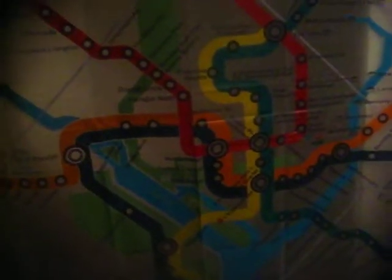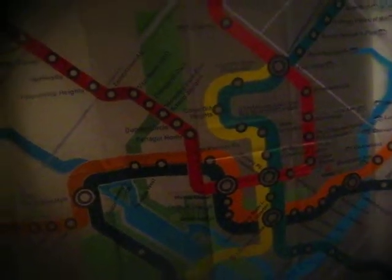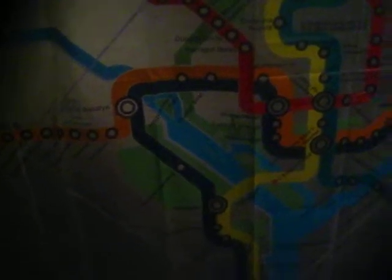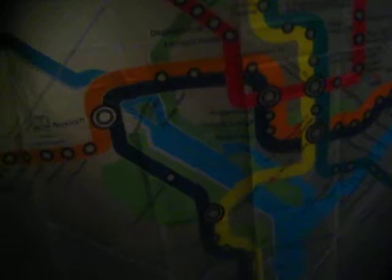In my room, I have this shower curtain with the Washington Metro map, but I'm not using it as a shower curtain. I'm using it as part of my wall, because if I turn it over, I don't have a wall over here.